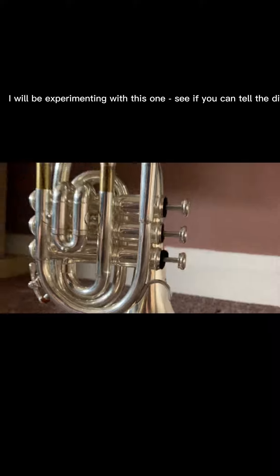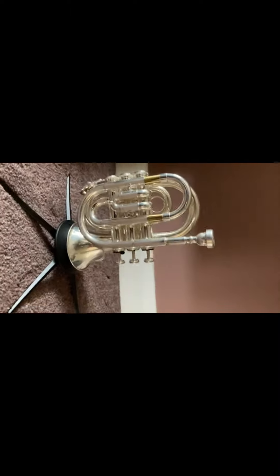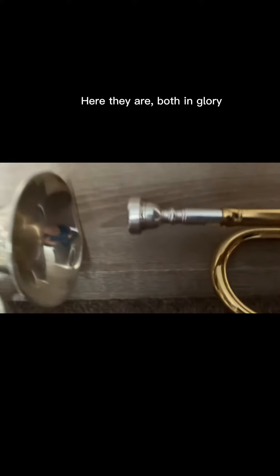I will be experimenting with this 1C if you can tell the difference. Here they are, both in glory. Hope you've enjoyed.